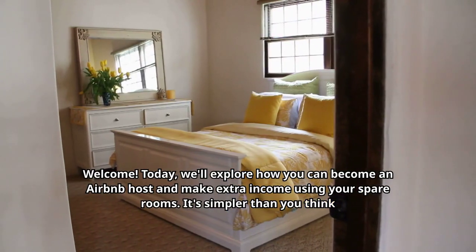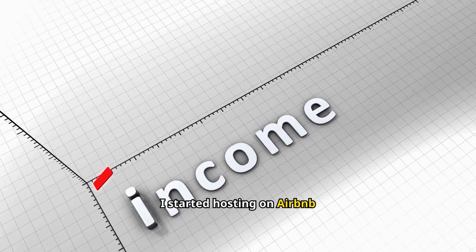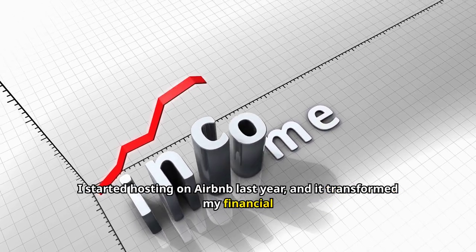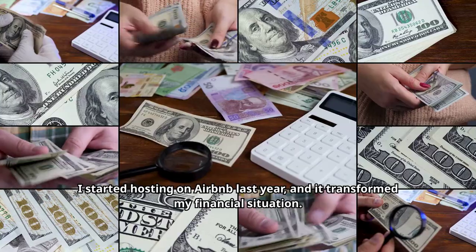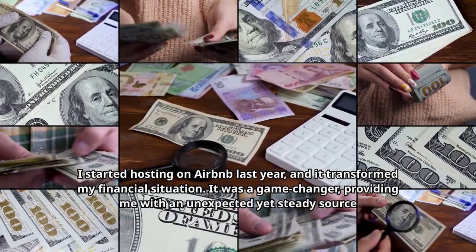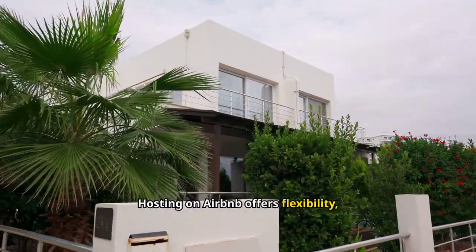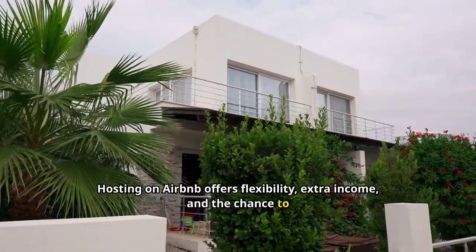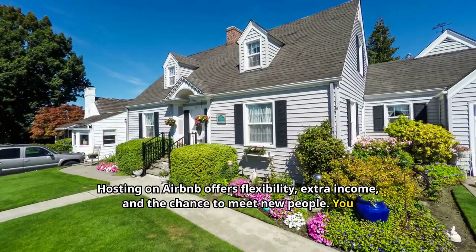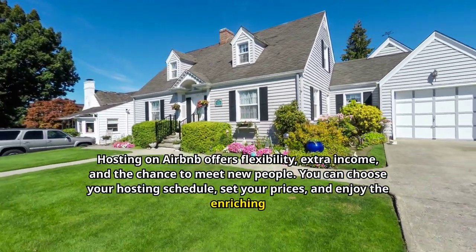It's simpler than you think and incredibly rewarding on multiple levels. I started hosting on Airbnb last year, and it transformed my financial situation. It was a game-changer, providing me with an unexpected yet steady source of income that made life easier. Hosting on Airbnb offers flexibility, extra income, and the chance to meet new people. You can choose your hosting schedule, set your prices, and enjoy the enriching experience of cultural exchange.